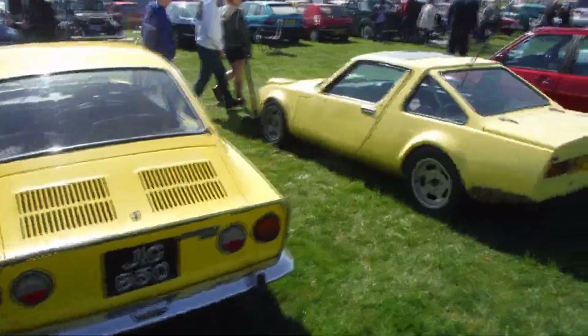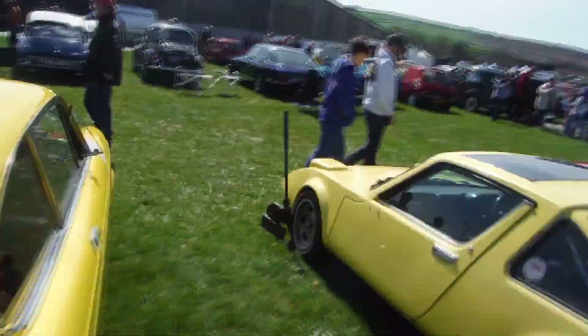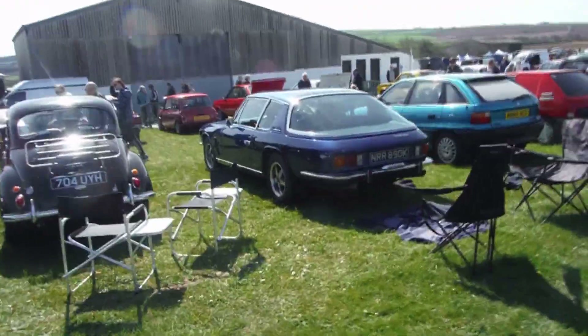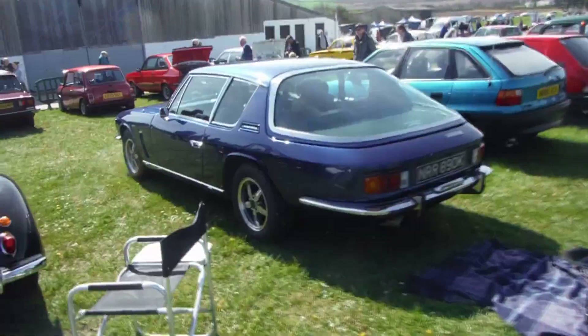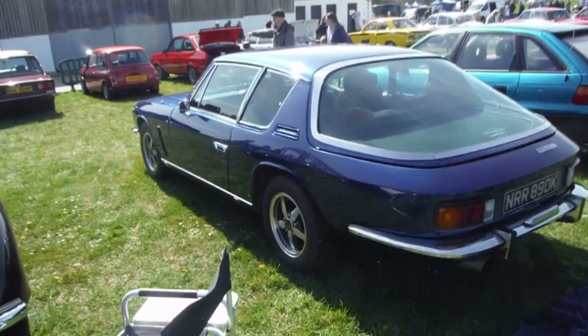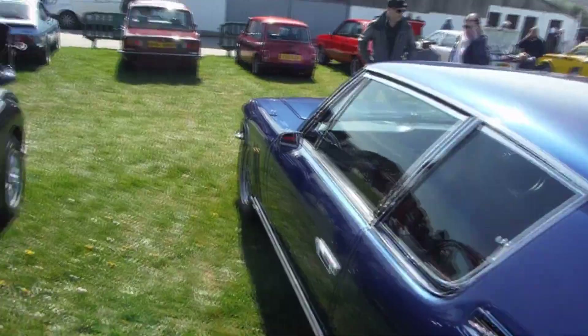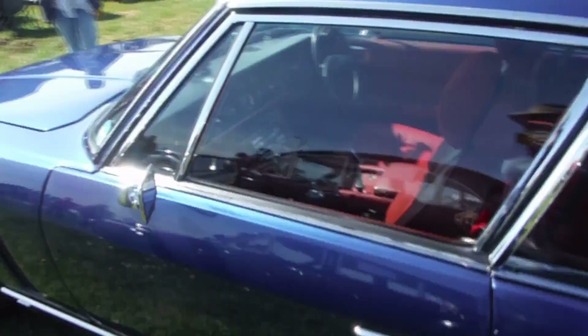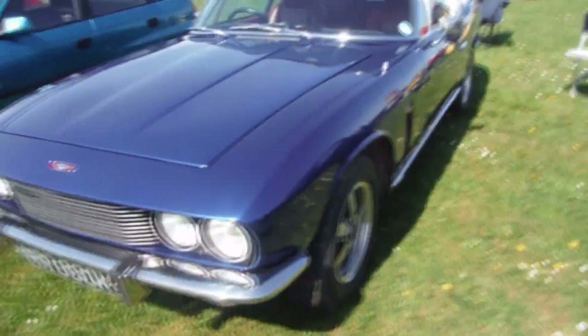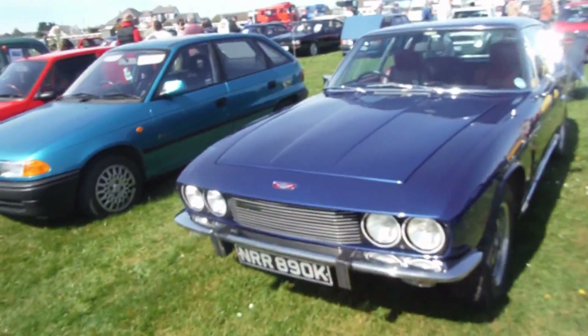Down here there's a lovely Citroen DS, and a Jensen — have a look at the Jensen Interceptor. Very underrated car. It's much better than an Aston Martin or anything like that. Much better — the Jensen. Look at that. Big powerful American V8 in it. I don't know why anybody would have an Aston Martin. Look at that beautiful detail there with the side light built into the vents. Big car, Italian coachwork.